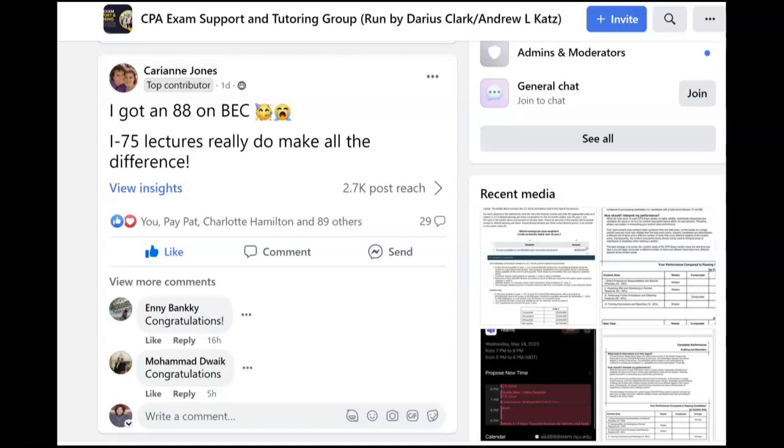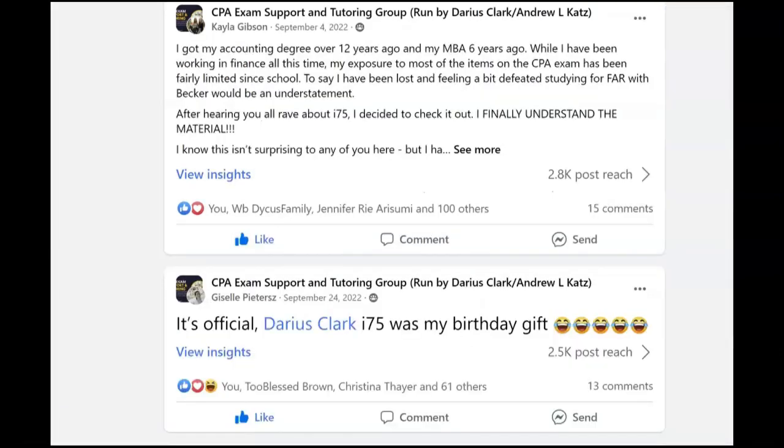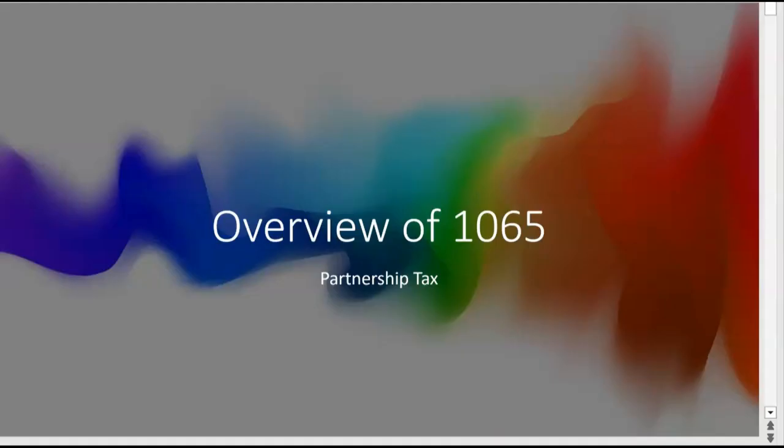The other group I'm with, you've probably heard of, is the CPA Exam Support and Tutoring group — this group has over 7,000 members, so if you ask a lot of questions, this is the group for you. Someone asked recently about partnership tax returns and what you need to know about them for the CPA exam, so here's a video taken right out of the I-75 REG course.